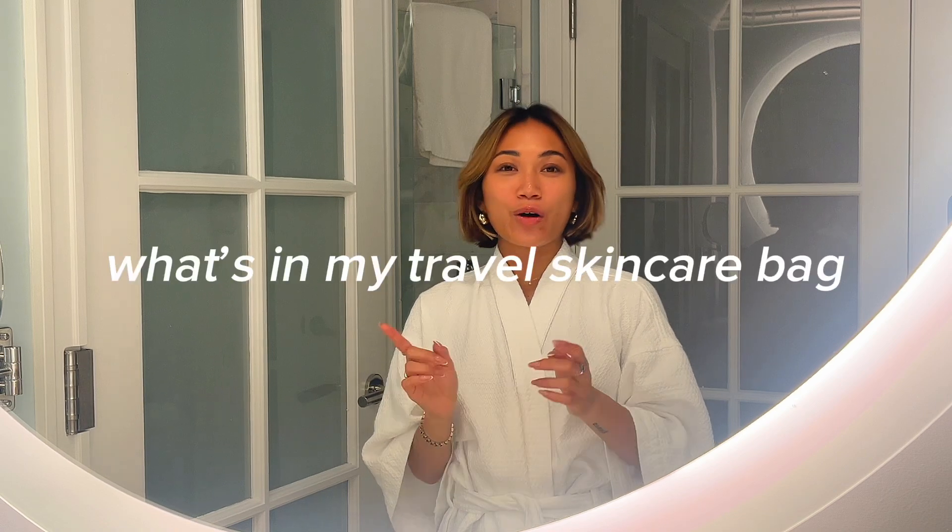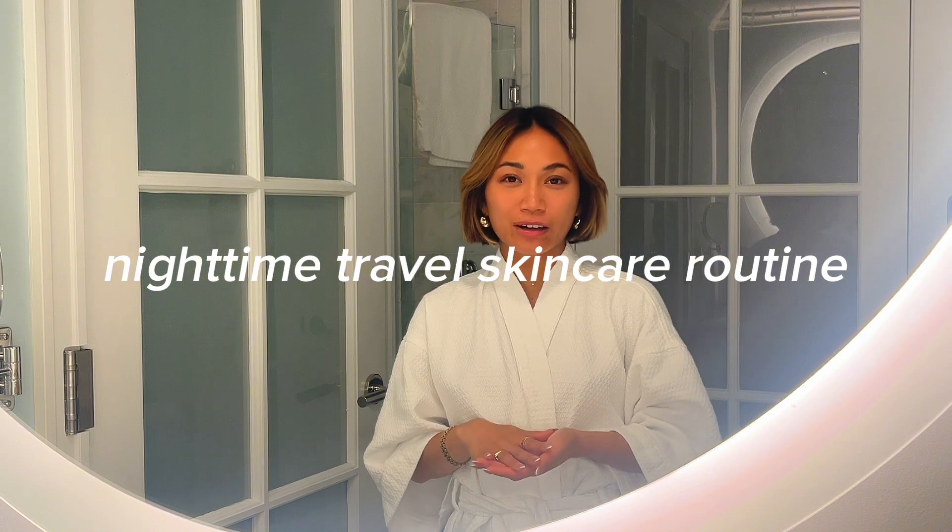Hi there, I hope you're staying safe and healthy, happy and sound. Welcome to a brand new video. I'm so excited to share what's in my travel skincare bag as well as my nighttime skincare routine for when I'm out on the road. These are my tried-and-true products that I love to bring because no matter where I go, they won't break me out and they'll keep my face clean. When I'm traveling, I love to be mindful about the climate and pollution.